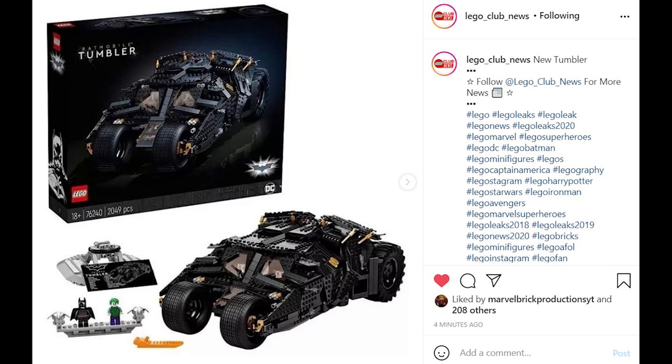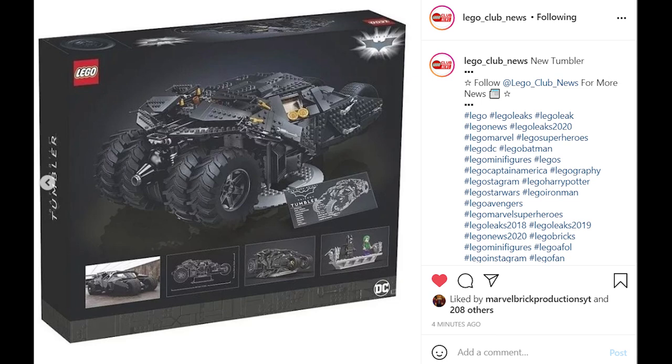This set also comes with an orange brick separator, and the build itself looks quite a lot like the previous Tumbler. It comes with a few gold highlights throughout the build. I look forward to seeing this at the LEGO store, because it's kind of hard to understand how big this is going to be from these pictures.